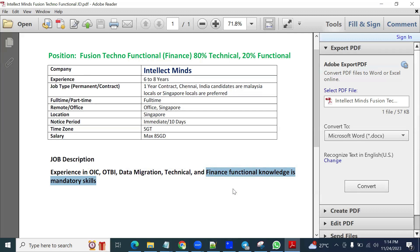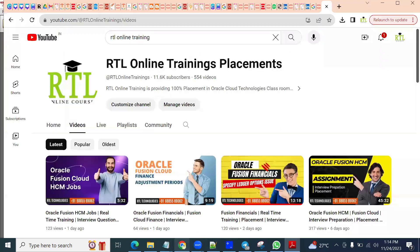Functional knowledge is required — meaning what setups you perform in each module. For general ledger: configuration of ledgers, journals, data access, securities, and cross-validation rules. For the accounts payable model, procure-to-pay is required, and order-to-cash is also required for accounts receivable, including different types of invoices.